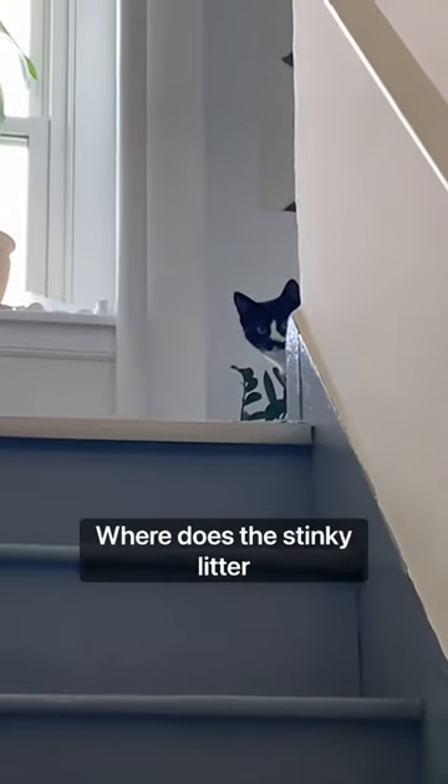And what about if you have cats? Where does the sneaky litter box go? I put up a tension rod, I hung some curtains, and the kitties have privacy.